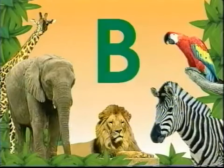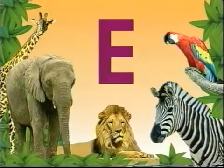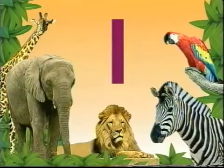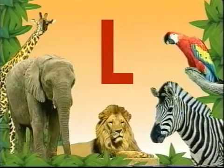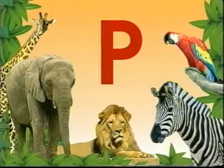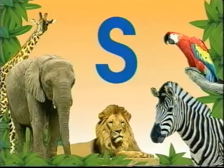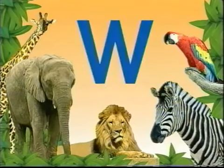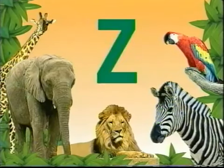There's A, B, C, D, E, F, G, H, I, J, K, L, M, N, O, P, Q, R, S, T, U, V, W, X, Y, Z.